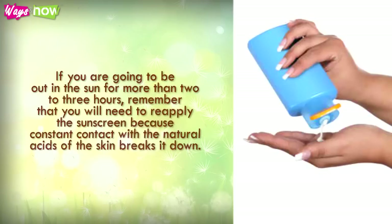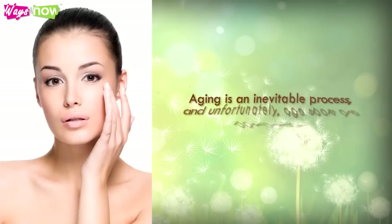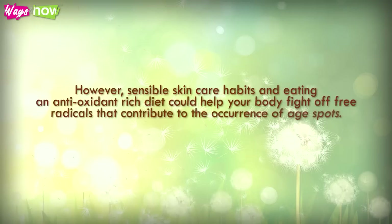If you are going to be out in the sun for more than 2 to 3 hours, remember that you will need to reapply the sunscreen, because constant contact with the natural acids of the skin breaks it down. Aging is an inevitable process, and unfortunately age spots are part of that. However, sensible skin care habits and eating an antioxidant-rich diet could help your body fight off free radicals that contribute to the occurrence of age spots.